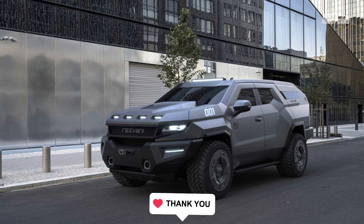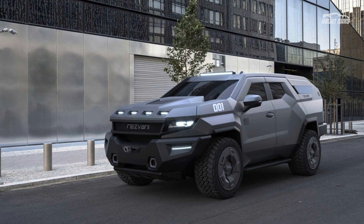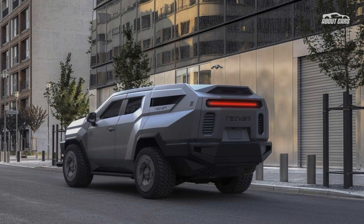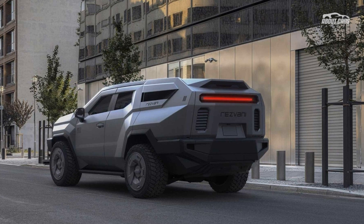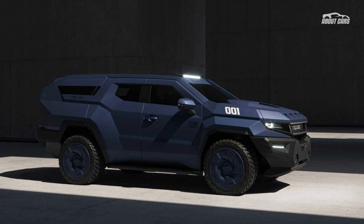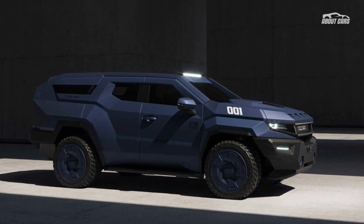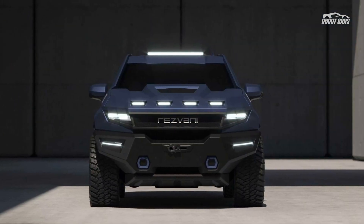In fact, Resvani called on video game vehicle developer Milani Vanoff to design the Vengeance. Underneath it all is a Cadillac Escalade, and that means plenty of luxury comes standard. Resvani lists heated and ventilated seats, navigation with augmented reality, a heads-up display, a rear-view camera, a panoramic roof, and pretty much every driver assist system.